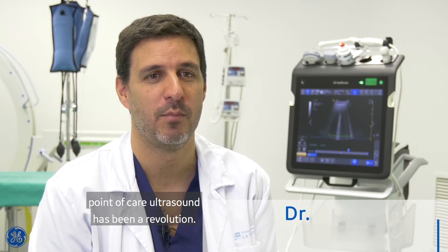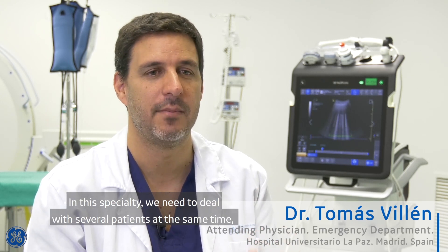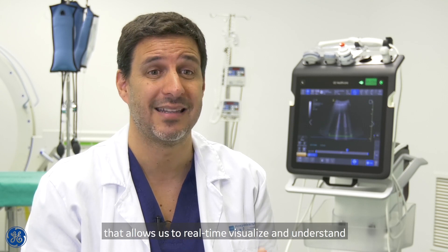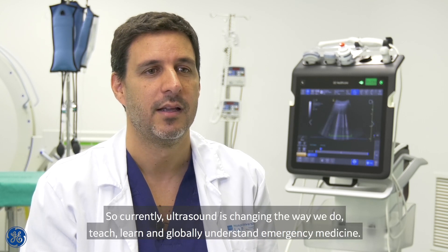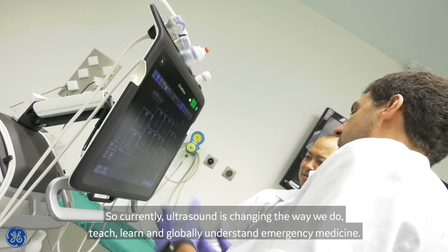In the field of emergency medicine, point-of-care ultrasound has been a revolution. In this specialty, we need to deal with several patients at the same time, with incomplete clinical information and lack of time. Having a tool like point-of-care ultrasound that allows us to real-time visualize and understand the pathophysiology is really important. Ultrasound is changing the way we do, teach, learn, and globally understand emergency medicine.